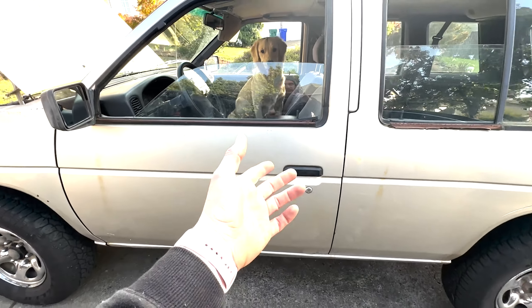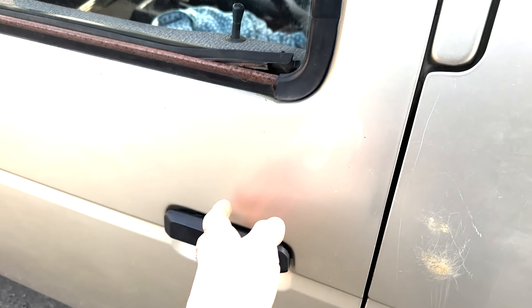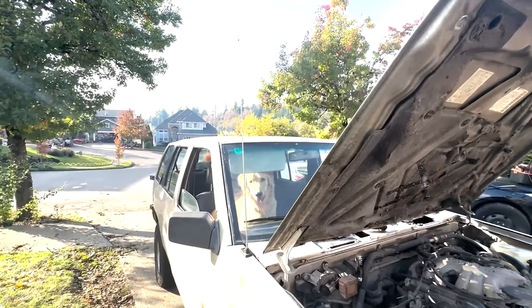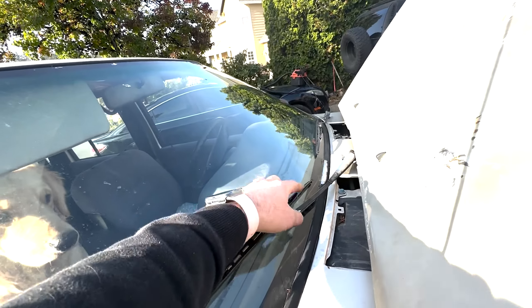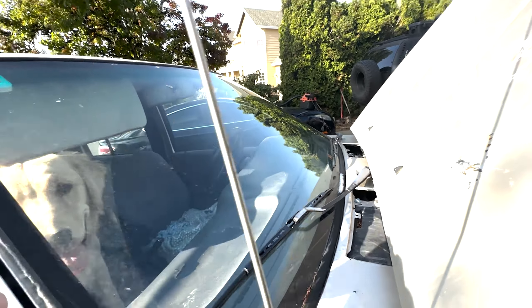The door handles for Nissan pickup trucks in this year range also work for the Pathfinders, so I was able to find one for the driver's side. Another problem — the whole way home I only had one windshield wiper, the entire arm was missing. I had to find one at the junkyard, which proved to be a little bit harder to find, but I was able to get it done.